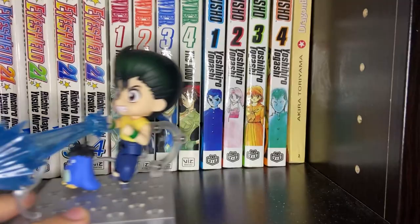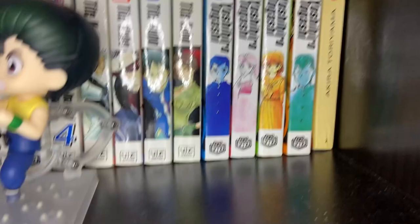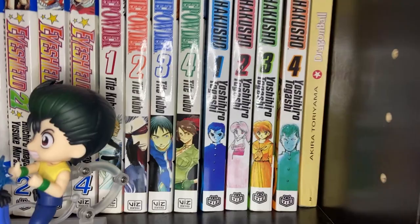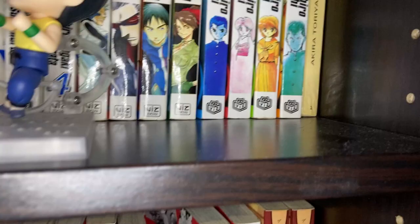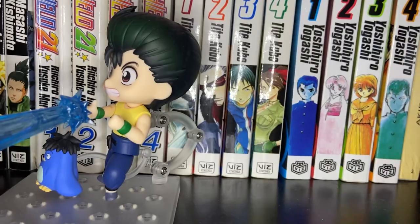And right behind our Yusuke figure is four volumes of Yu Yu Hakusho. I plan to complete this series eventually — I picked these four volumes up at a Half Price Books for maybe $2.99 or something. I plan to get the rest of the series, but I just have not yet. Luckily, they've mostly been reprinting Yu Yu Hakusho over the last couple years so it's not super hard to find all the volumes. Yu Yu Hakusho from Yoshihiro Togashi is one of the best shounens in my opinion, one of my favorites of all time.